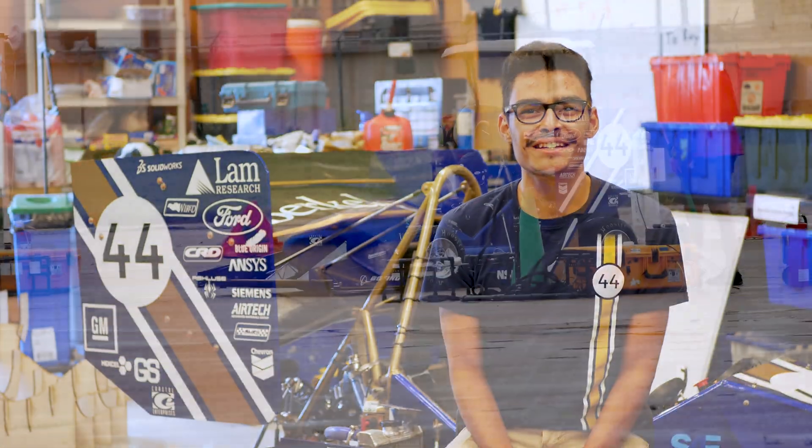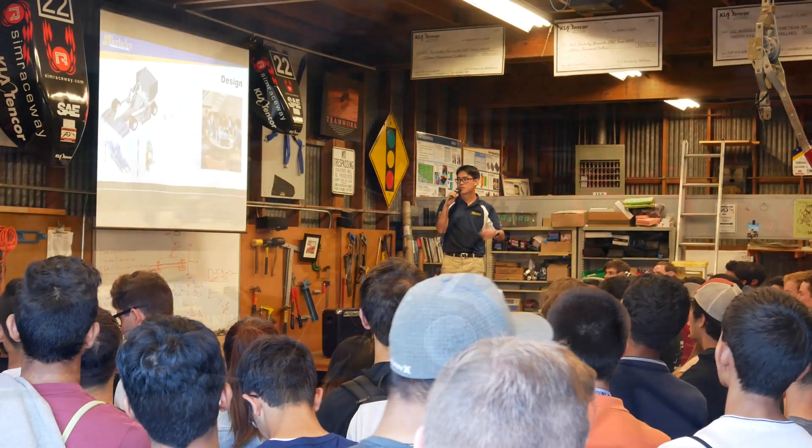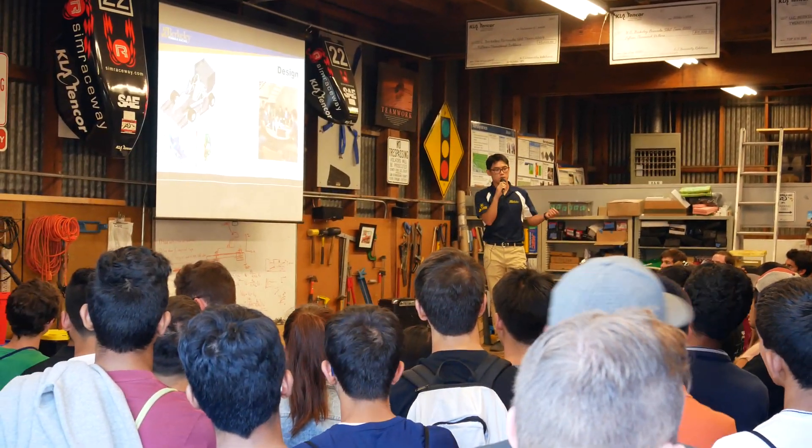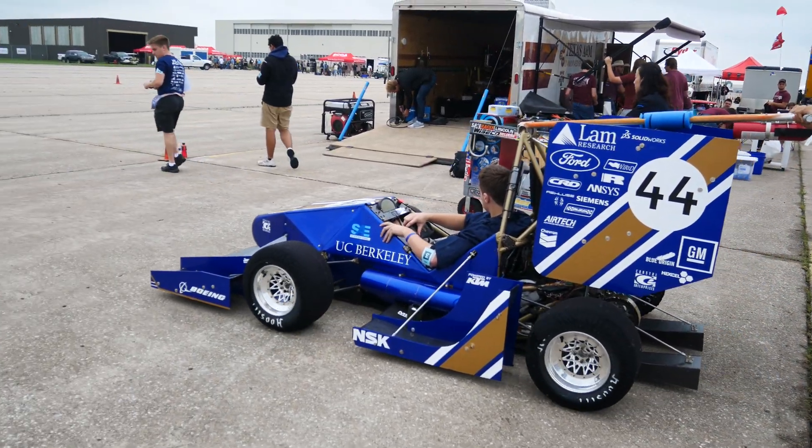Hey, I'm Gabe and I'm the business lead on Berkeley Formula Racing. Berkeley Formula Racing is a student organization that designs and builds a formula-style car to compete every year in the Formula SAE California competition. We use what we learn in the classroom and apply it to real-world racing.